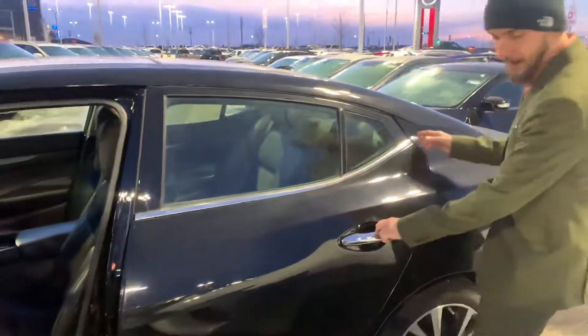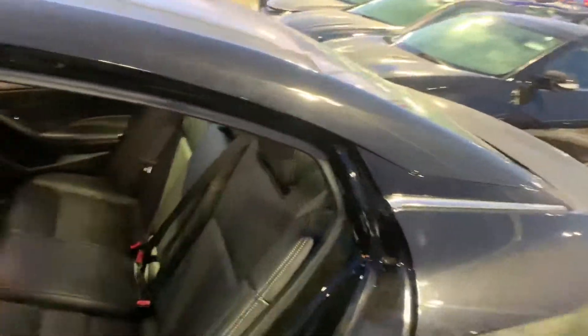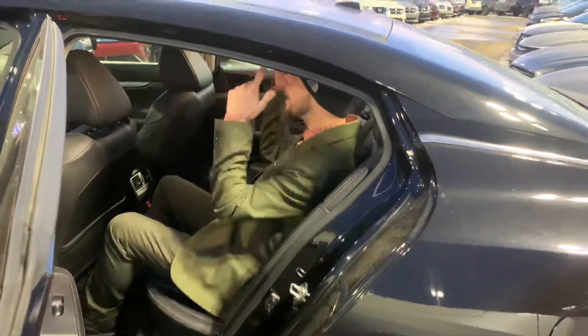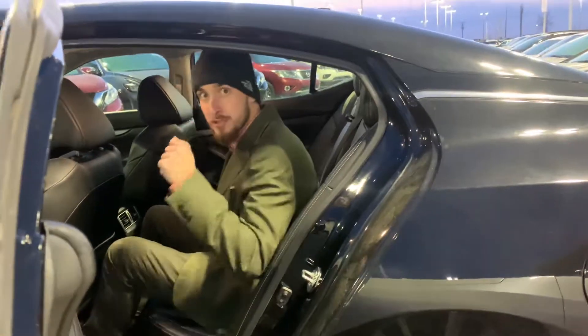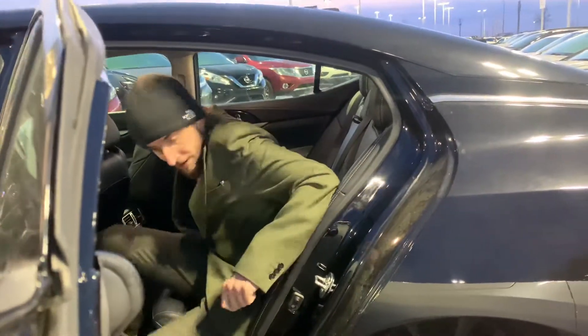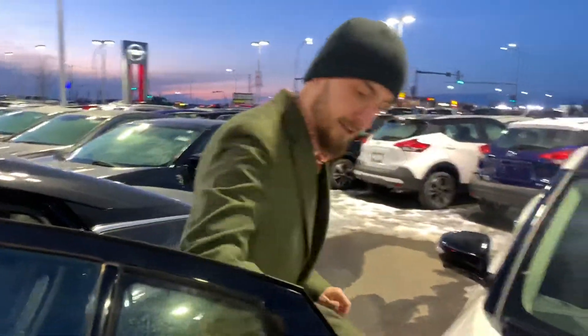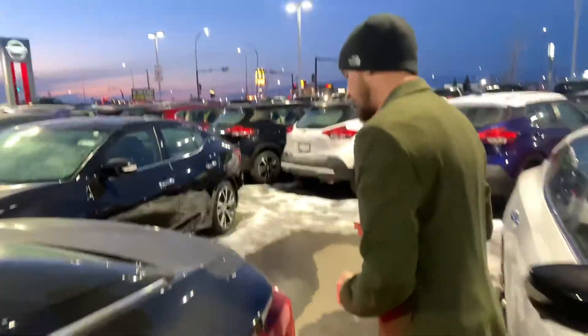Stepping into the back here — even though I'm about 5'11, there's still tons of headroom and tons of legroom. It's almost enough to throw a small party back here. Let's jump on into our cargo space.